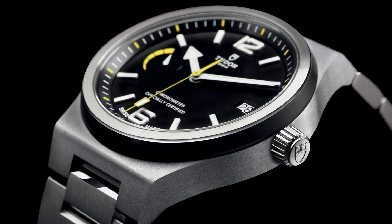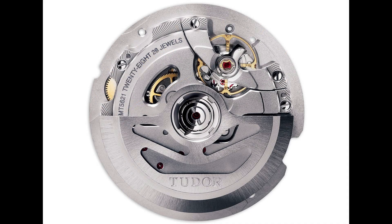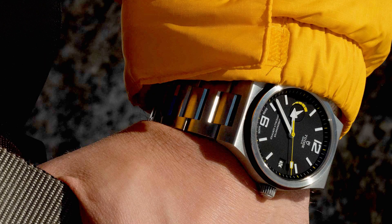The North Flag is an integrated bracelet watch, and it was one of the first — if not the first — Tudor to house their in-house movement, the MT5621. It's a really interesting movement, though not the best-looking ever made. It's very Bauhaus — plain finishing, very industrial-looking. On the dial, you get yellow accents and a power reserve, which is controversial with a lot of people, but I really like it.